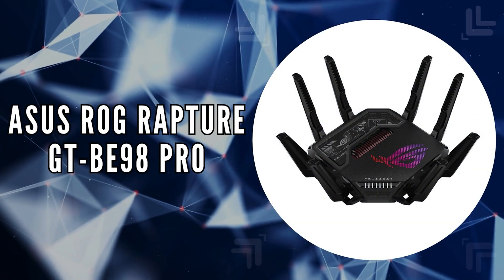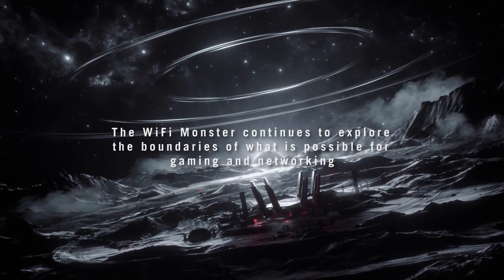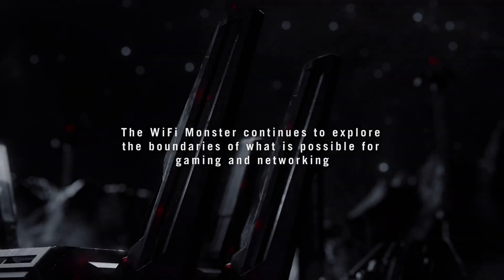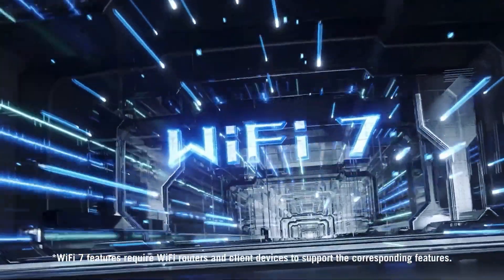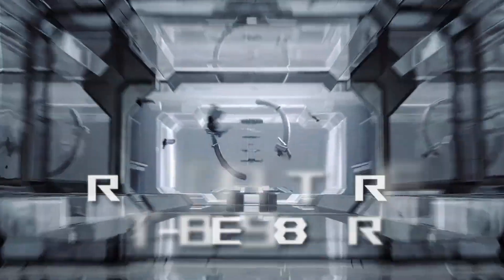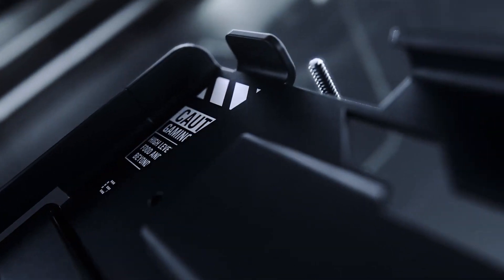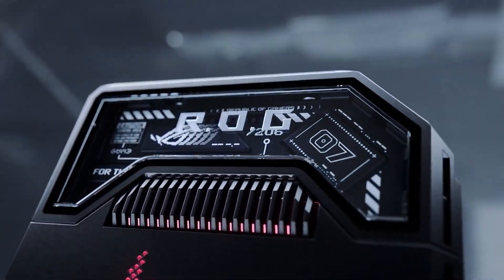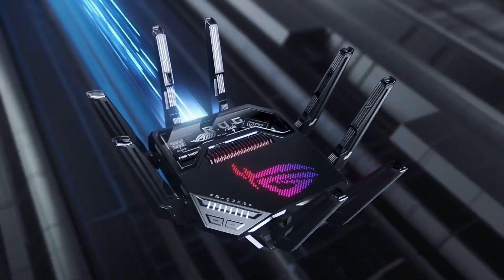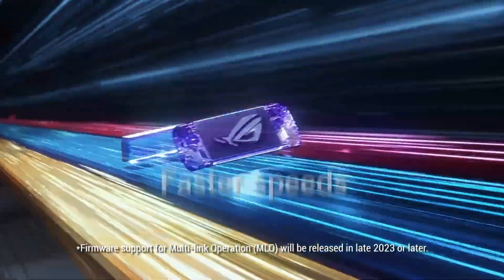The second on our list is the Asus ROG Rapture GTBE98 Pro. This router stands out in the advanced realm of Wi-Fi 7 routers with its exceptional speed and sophisticated design. Beyond its impressive speeds reaching up to 30 gigabits per second, this router brings to the table 320 megahertz channels and 4096 QAM technology, which significantly ramps up network capacity and data throughput.